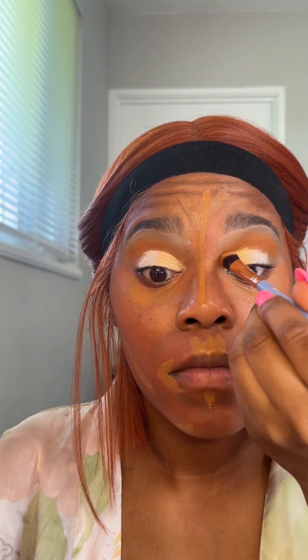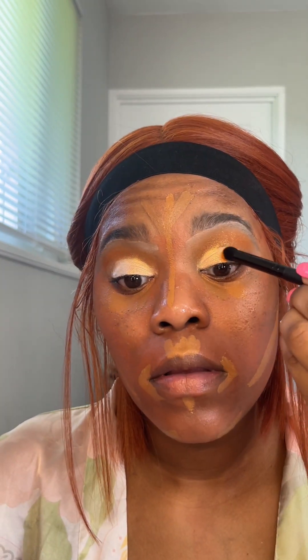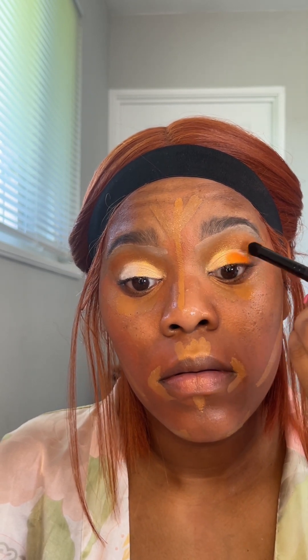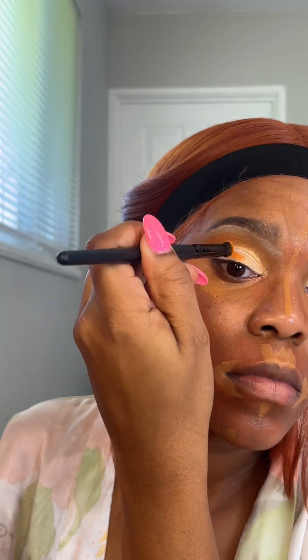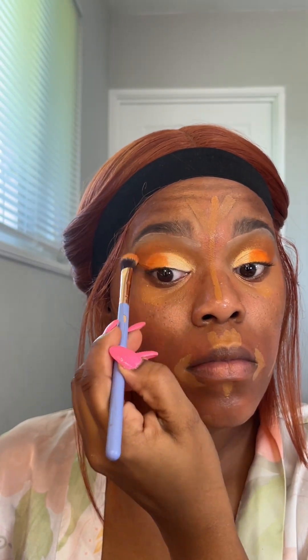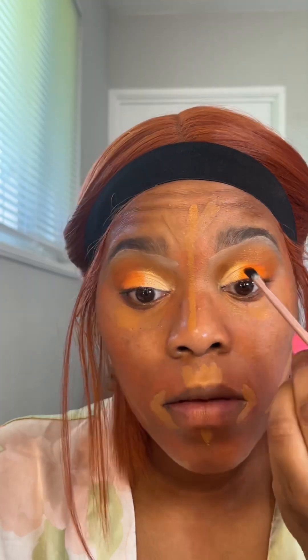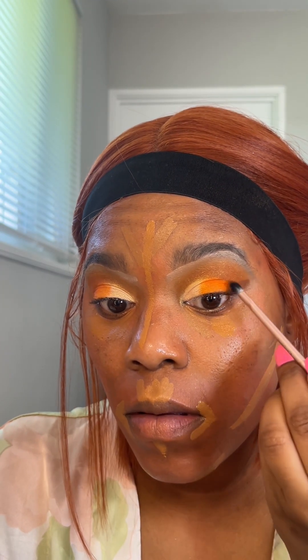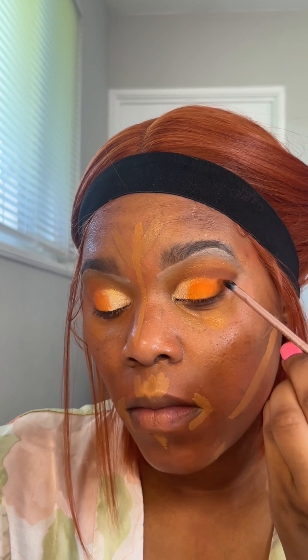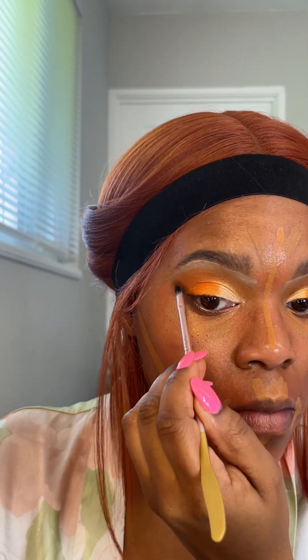When you're putting on shadows you can lose your crease definition, so I'm going back in to make sure that crease is still there. This is where I bring in the bright orange and take it from the middle all the way out to the outer corner. I wanted to add a little more dimension so I went into my Coffee Shop palette by Juvia's Place, took the darkest brown with a small brush, winged it out and put it in my crease to separate the lid colors from the crease color.